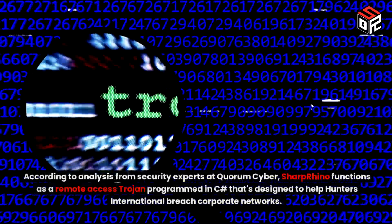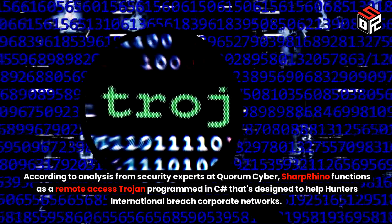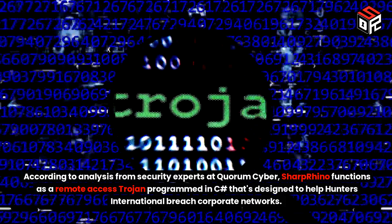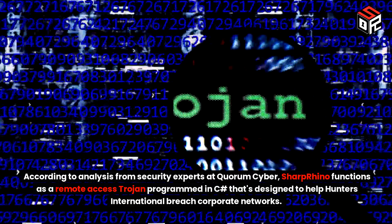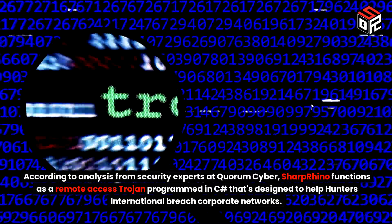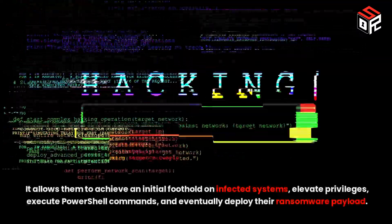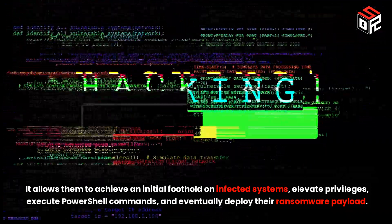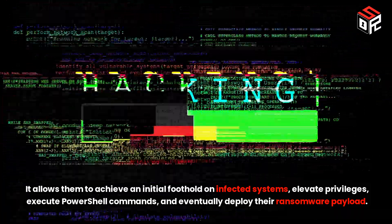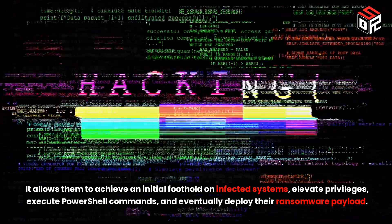According to analysis from security experts at Quorum Cyber, Sharp Rhino functions as a remote access Trojan programmed in C#, designed to help Hunters International breach corporate networks. It allows them to achieve an initial foothold on infected systems, elevate privileges, execute PowerShell commands, and eventually deploy their ransomware payload.